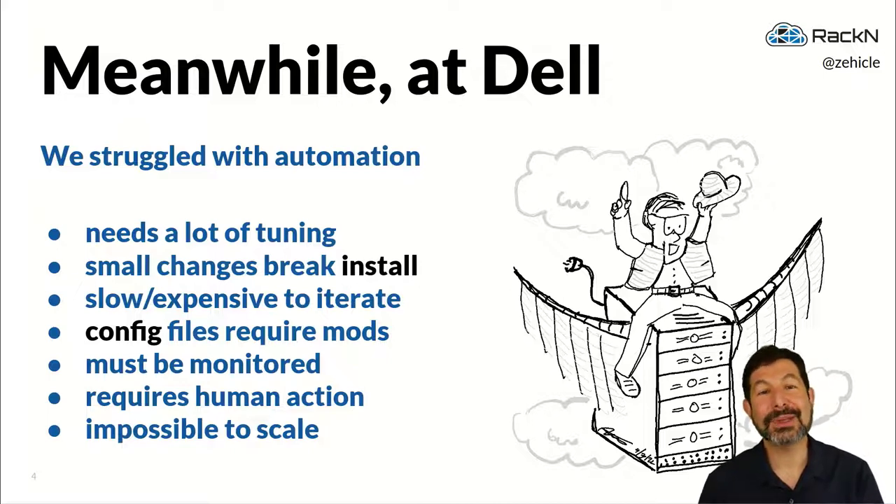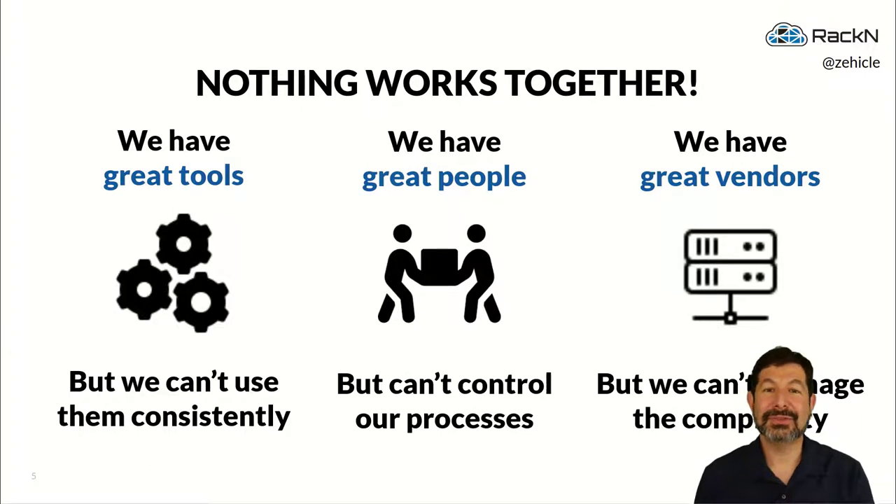That also meant that when we got 15, 20, or 30 customers in the future, every single one was going to be unique and different. That problem wasn't unique to us — we were shipping standard servers to standard racks with standard wiring using pretty standard software, but yet nothing fit together.